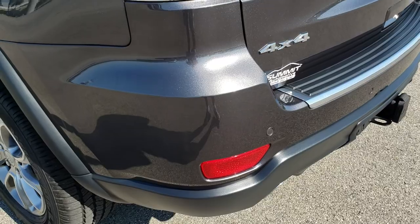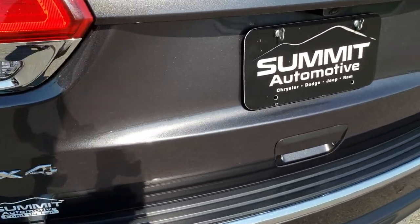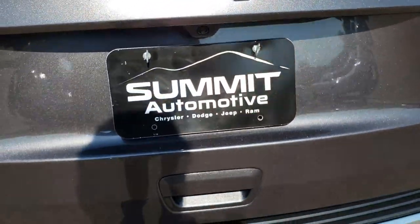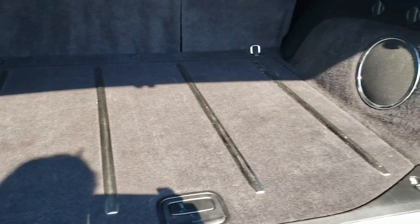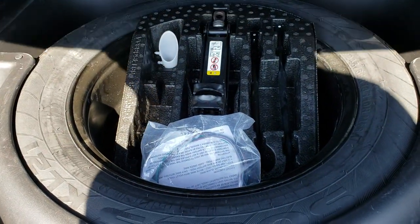That typically means it has the load-leveling rear suspension as well. That rear gate is in excellent condition — LED tail lamps. It is a power gate, so you just press the button on the back and it will lift up for you. The back storage area is very clean. This one does have the 9-amp amplified speakers with the subwoofer, and it comes with a full-size spare tire.